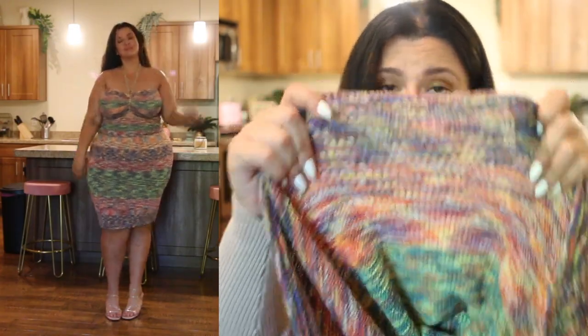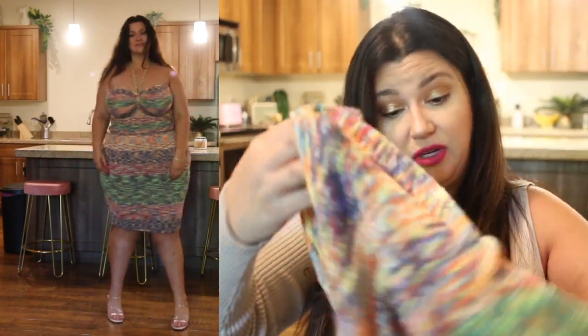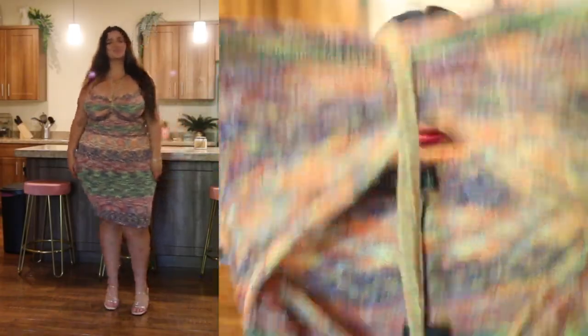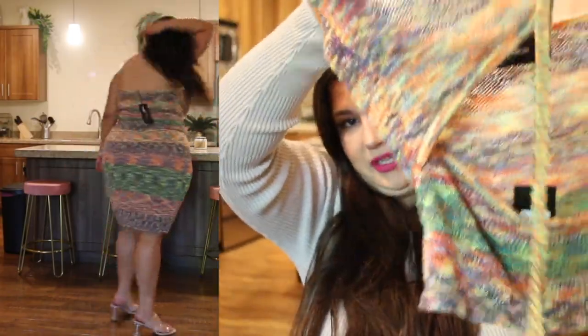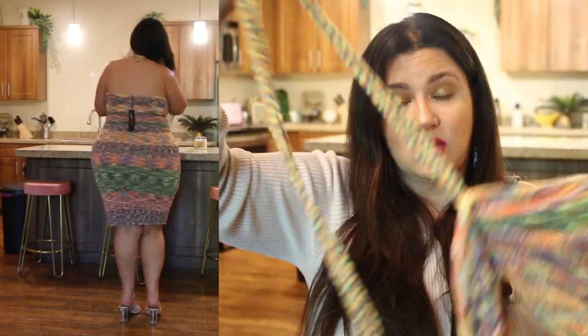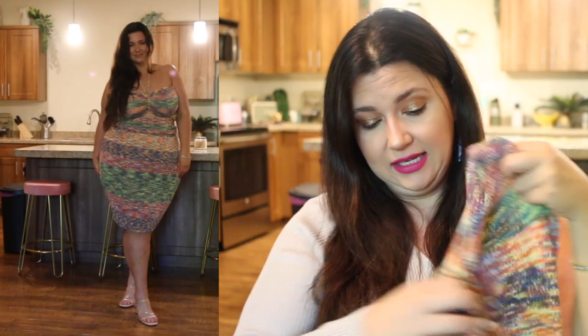It's a very open knit so you're getting a lot of airflow and you don't feel hot in it, which is really nice. The top is really cool — it's a halter top with a full back, and in the front the bust area is separate from the tummy area, making a really cool cutout. You can tie it around your neck or let it hang. If you're wearing a strapless bra and you don't want it to show, I have a little trick.